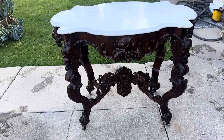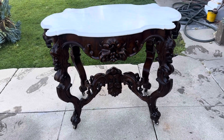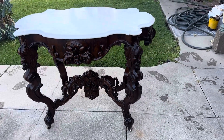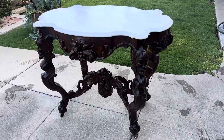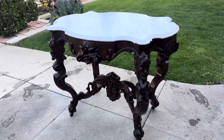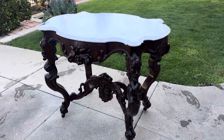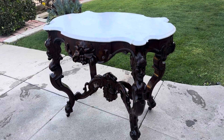Victorian Depot back. Went picking up in Central California yesterday and had a really good time, going to all the shops and looking all over, and came across this Rococo Revival 1850s center table.